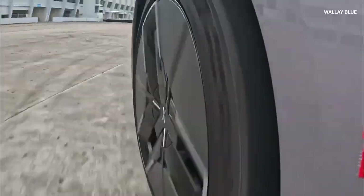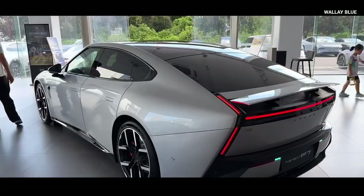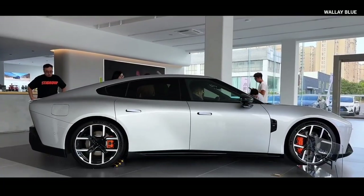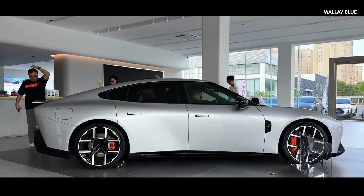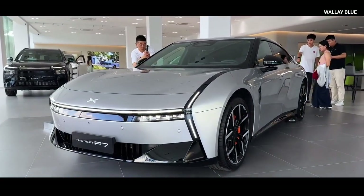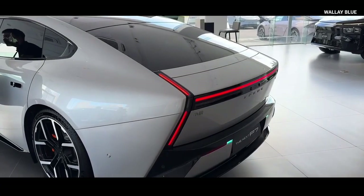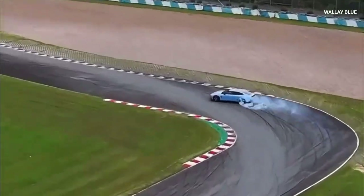The P7's coupe-like Fastback silhouette measures approximately 4.88 meters (192 inches) in length, 1.90 meters (75 inches) in width, and 1.45 meters (57 inches) in height, giving it a low, sporty stance. Its 2.99-meter (117-inch) wheelbase allows for a spacious cabin, especially for rear passengers, while also improving handling stability at higher speeds.